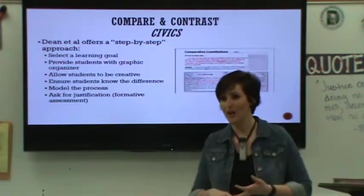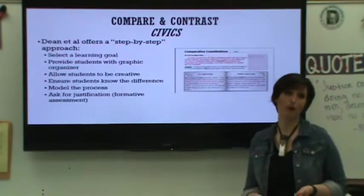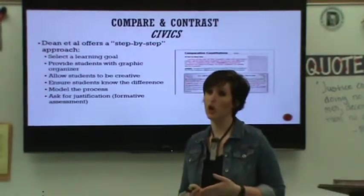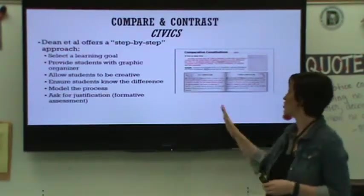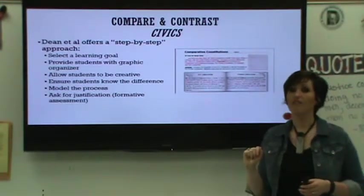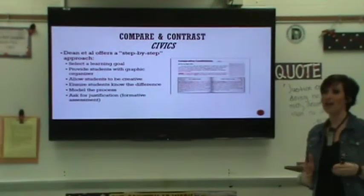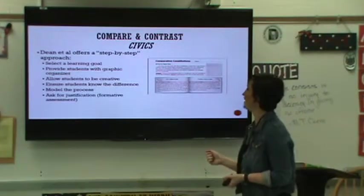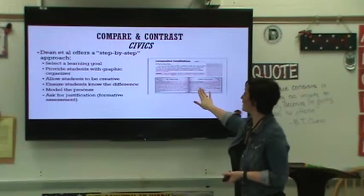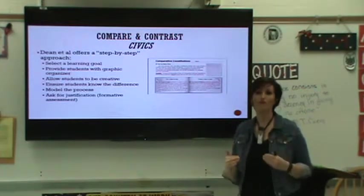Dean offers a step-by-step approach to comparing and contrasting in the classroom. From a civics standpoint, the first step is to select a learning goal. For example, if we ask students to compare and contrast the Florida State Constitution to the United States Constitution — which is a benchmark tested on the civics end-of-course exam — our learning goal would be for them to identify the ways the two constitutions are the same and different in structure and function. Then we provide students with a graphic organizer. There's actually an activity on iCivics.org that does just this; I strongly encourage you to check it out, as it's full of engaging research-based activities.